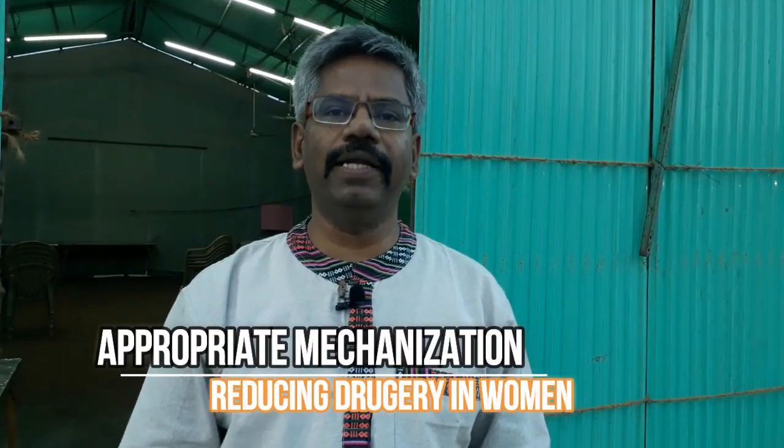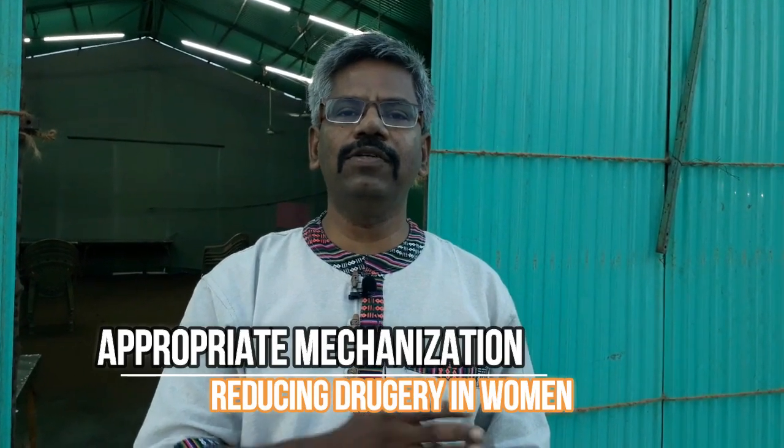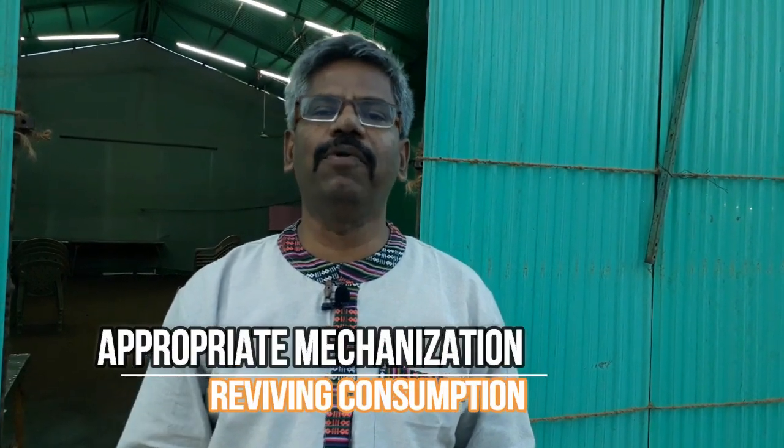So we thought bringing in appropriate mechanization will help — on the one hand, reducing the drudgery of women in processing, and on the other hand, reviving consumption in these production regions.